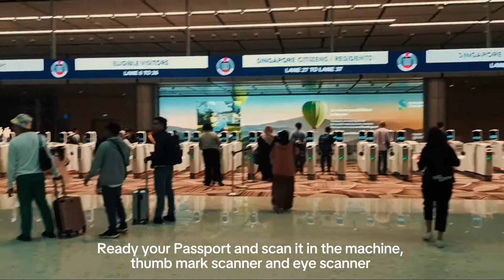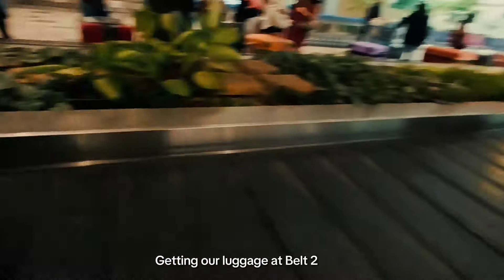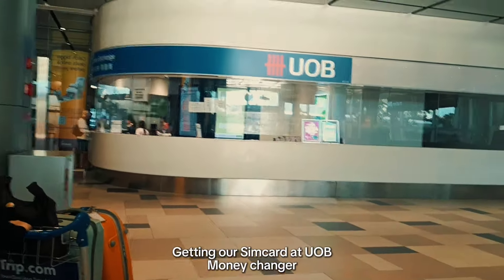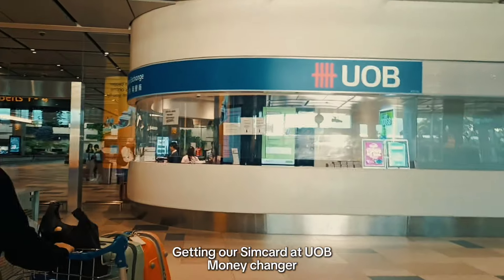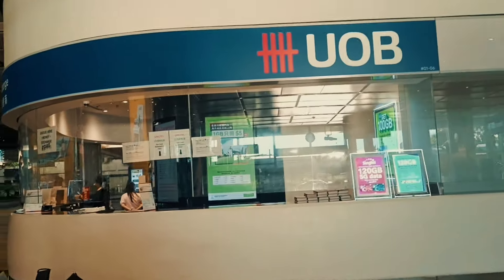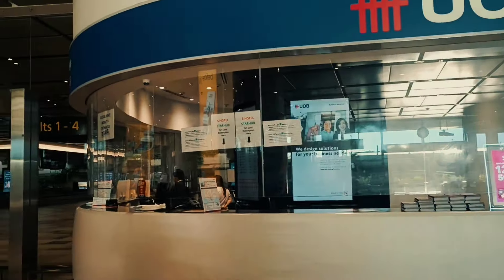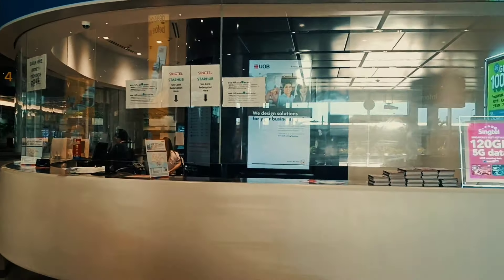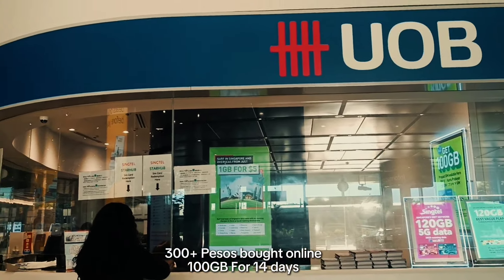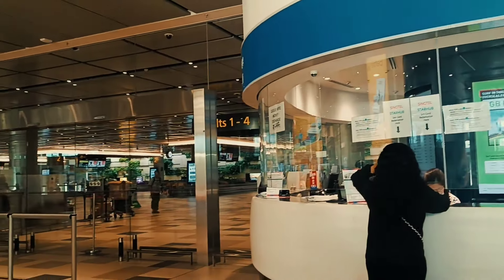Immigration. We're just going to claim the SIM card we bought here at UOB Money Changer. The SIM card we bought — 300 plus already. 100GB for 14 days. We'll just claim it here at UOB, right after exiting Terminal 4.